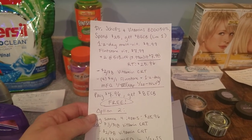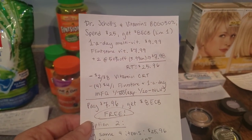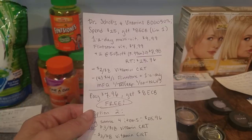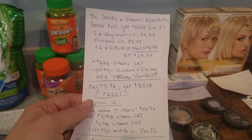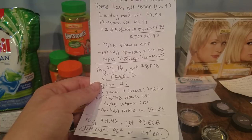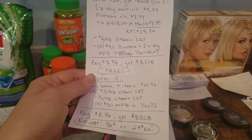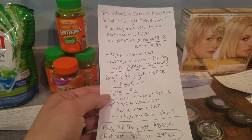I bought one One-A-Day women's for me and three Flintstones for the kiddo. The One-A-Day multivitamin was $9.99 and the Flintstone vitamins are regularly $7.99, so with the 50% off, two were $3.99 each. My total for all four was $25.96. I had a $2 off of $8 vitamin CRT and four $4 off of one manufacturer coupons from the 1/7 SmartSource — expired 1/20. I ended up paying $8 and getting back $8 ECB, making all four vitamins free.